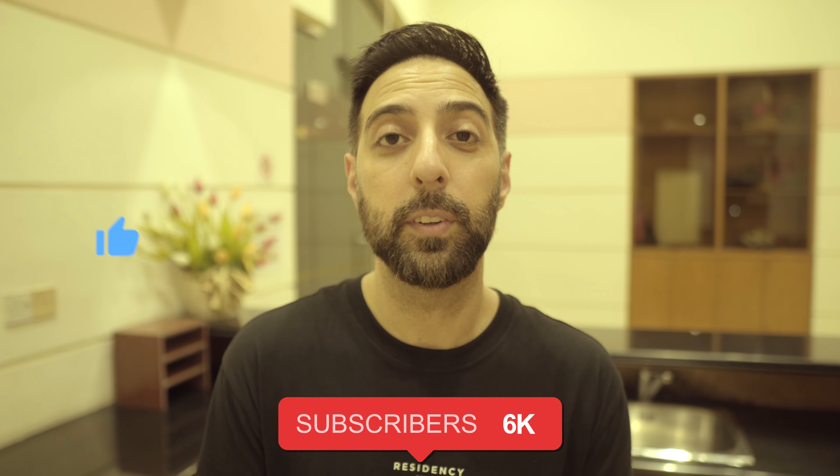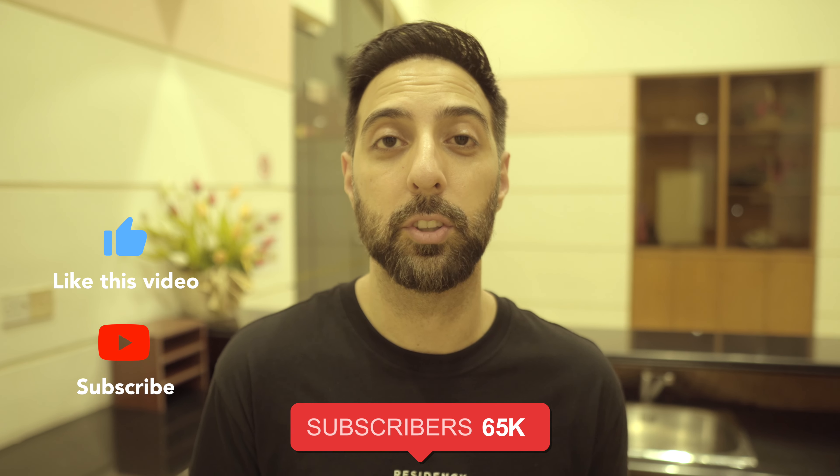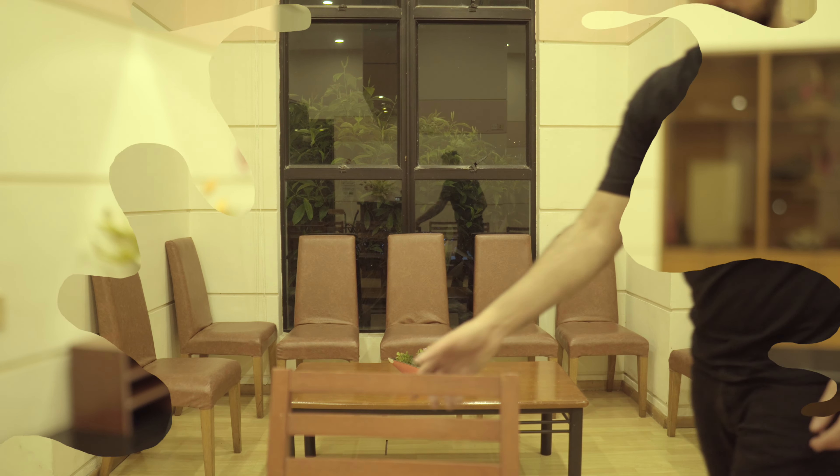I try to be as transparent as I can on my channel and hopefully educate those going through a similar situation — anyone looking to get a hair transplant, or someone who has already gotten one and just needs a little help. If you like content like this, consider liking this video and subscribing to the channel if you haven't already.